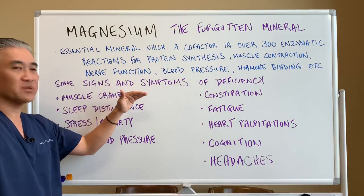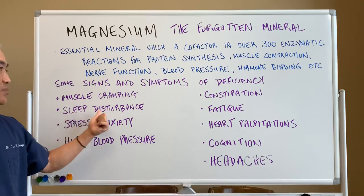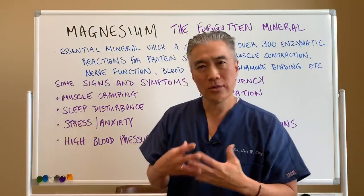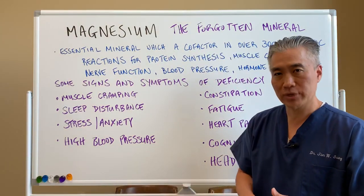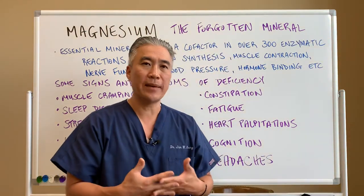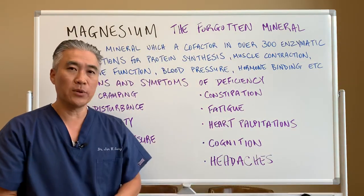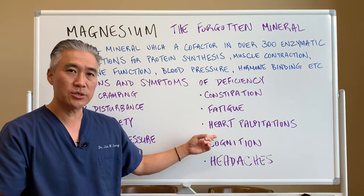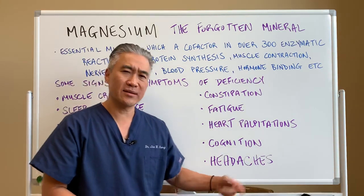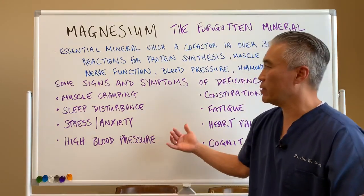Some clinical signs and symptoms of deficiency include muscle cramping — usually at night — sleep disturbances, stress and anxiety. You feel wired and tired and highly stressed. High blood pressure is also another clinical sign. You're going to have constipation for some people because you need magnesium for muscle motility and contraction in the colon. And then some people will have fatigue, heart palpitations, or AFib — atrial fibrillation — cognition issues, and headaches like migraines. So there are a lot of little clinical signs and tips of a possible magnesium deficiency.